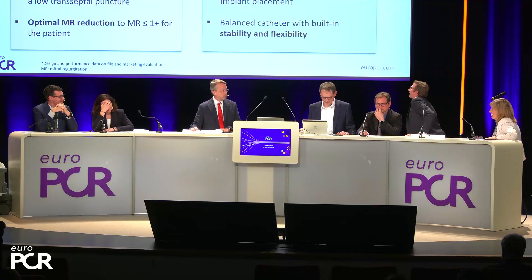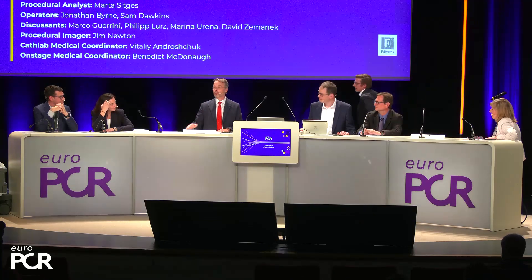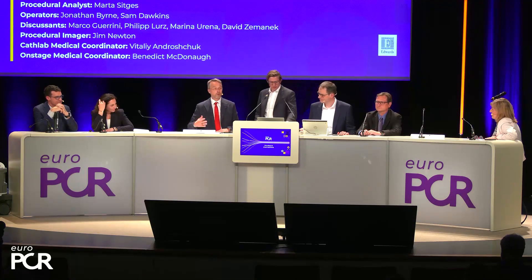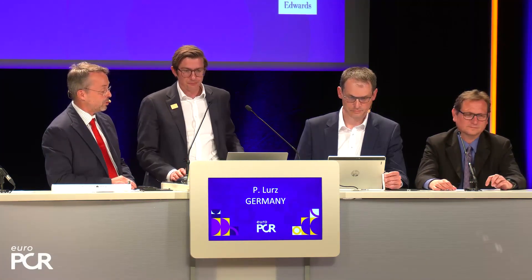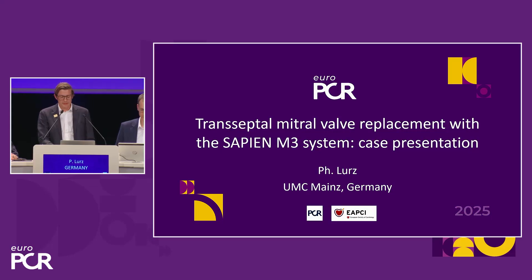We can move on, as we have dealt with the first patient who was a perfect repair candidate. But not every patient is a good candidate for repair, and we now have other technologies available with the very recent CE marking of the Sapien M3 system. It's my pleasure and honor to present a summary of the first commercial case using the newly approved transeptal mitral valve replacement Sapien M3 system.